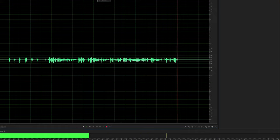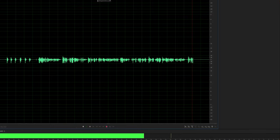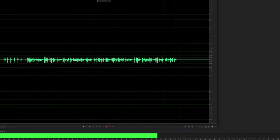Today we are comparing the ZMF Aeolus versus the Sennheiser HD 700, looking specifically at the bass response between these two headphones. Both are open back with very unique styling and very different sound signatures. The Aeolus is an incredibly smooth sounding headphone — if not the smoothest I've ever heard, certainly one of the smoothest.